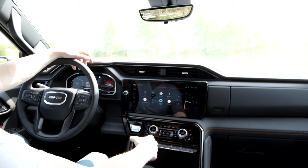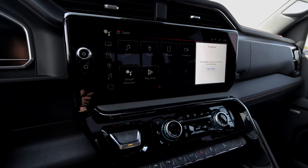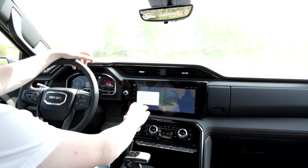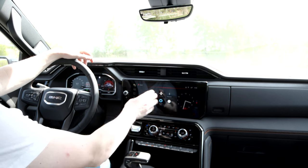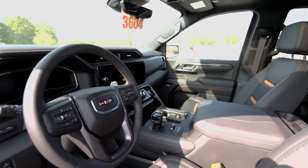Up here you have your 13.4-inch infotainment center which has all of your features including tow and haul checklist, phone pairing, destination — it has built-in Google Maps. You have all of your radio, SiriusXM, wireless Apple CarPlay and Android Auto.